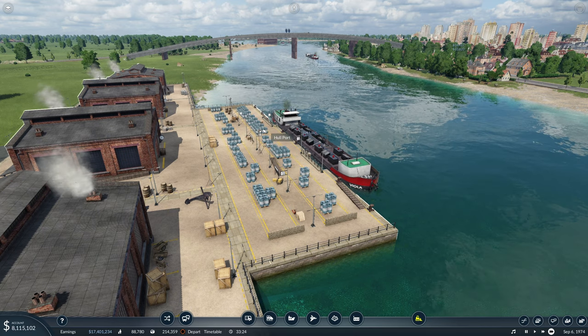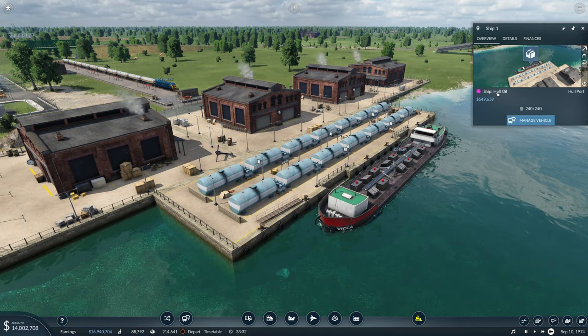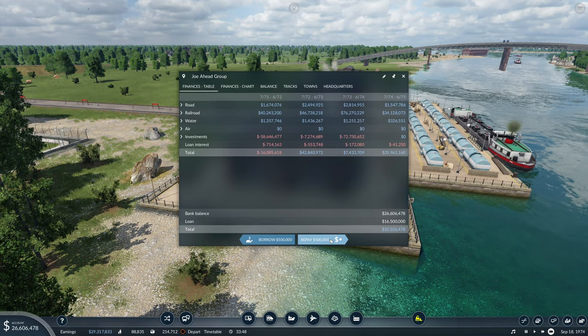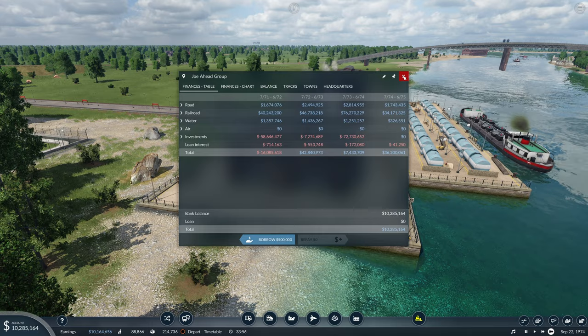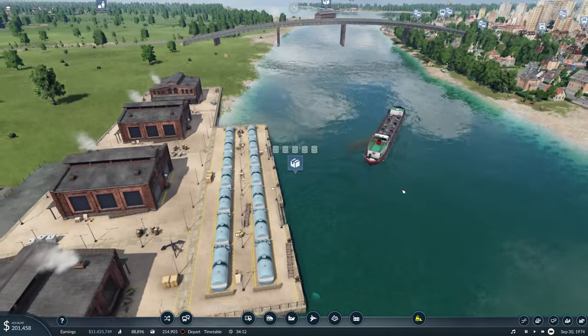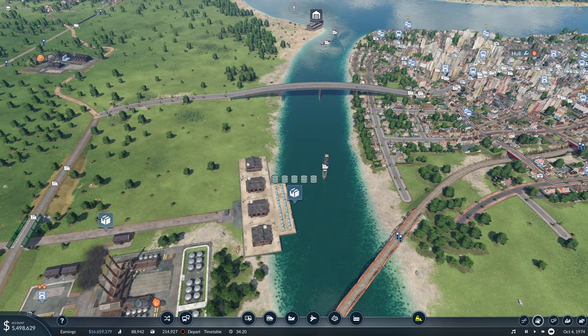The boats do tend to last quite a long time. The loan's repaid again, everybody — look at that, we've actually got 10 million in the bank. Well, we did. We don't anymore. Splendid, splendid, splendid stuff. Excellent.